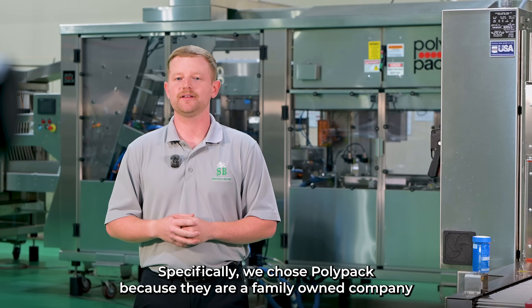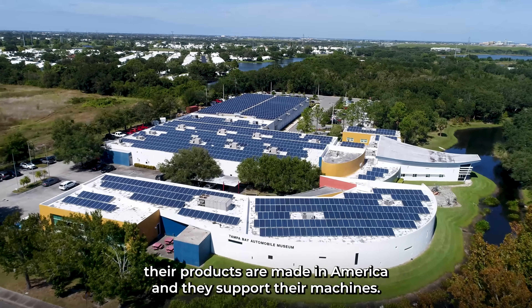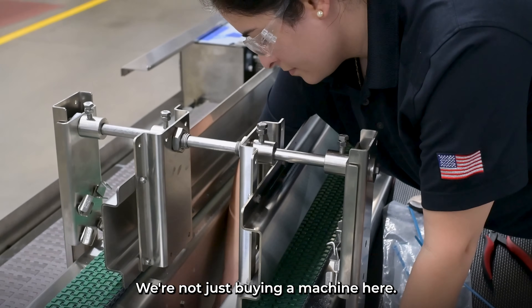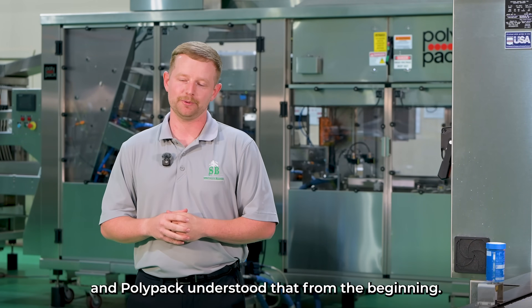Specifically, we chose Polypack because they are a family-owned company just like us. And we like that their products are made in America and they support their machines. We're not just buying a machine here, we're entering into a long-term partnership and Polypack understood that from the beginning.